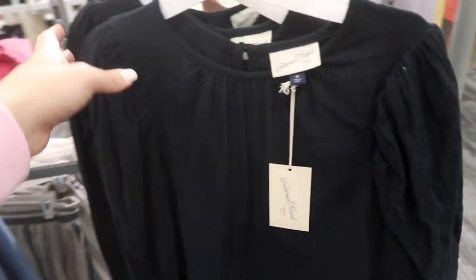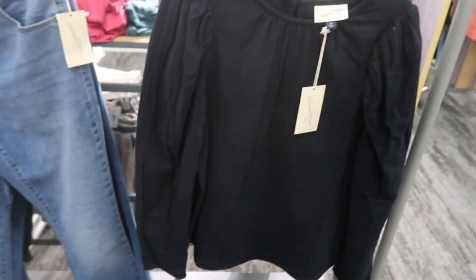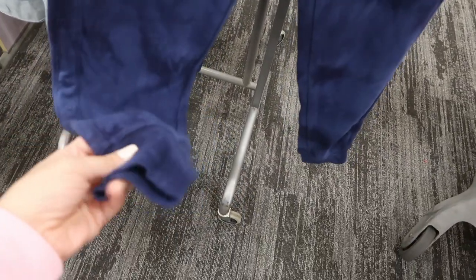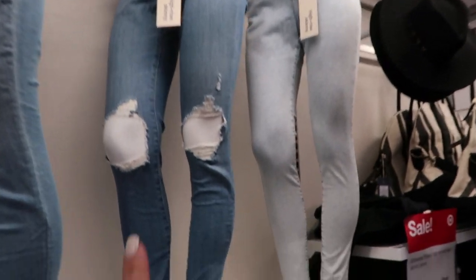It would look great with colored denim or pants or just regular denim. I don't think we've ever seen these joggers before — they're from Universal Thread, they're $20. They're a blue tie-dye but very subtle, and I really like the angle on this. The tie is also really cute. I think these are also $15.